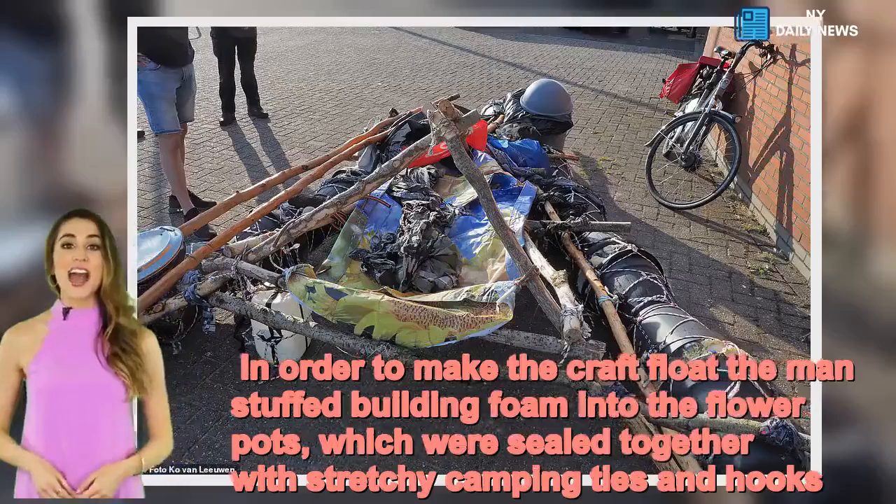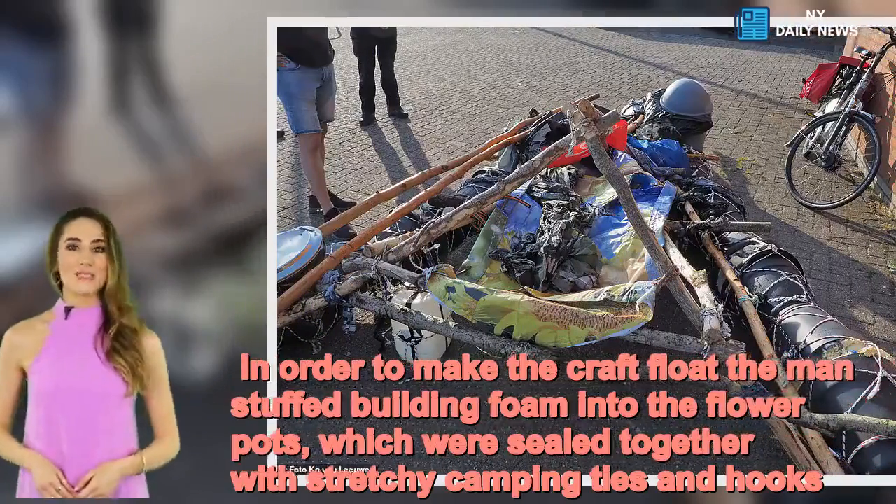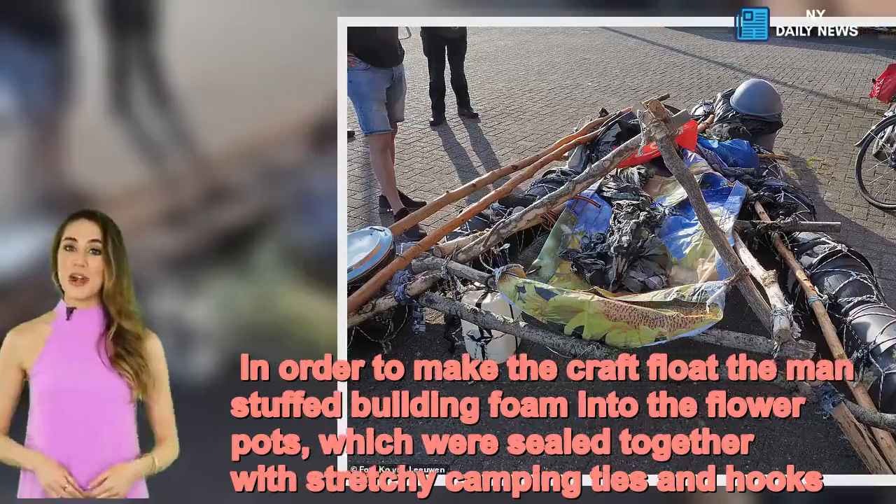In order to make the craft float, the man stuffed building foam into the flower pots, which were sealed together with stretchy camping ties and hooks.